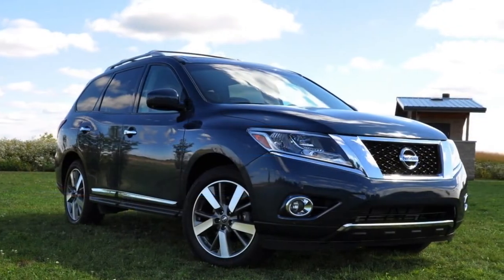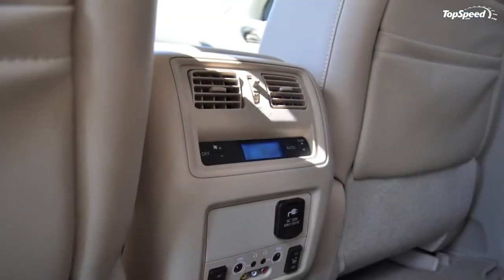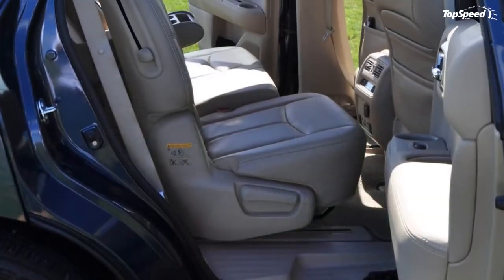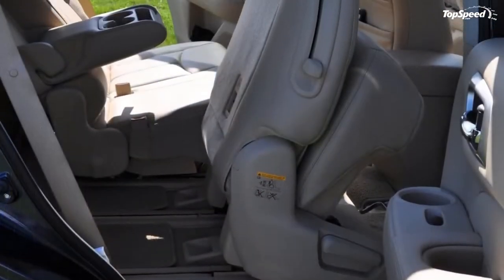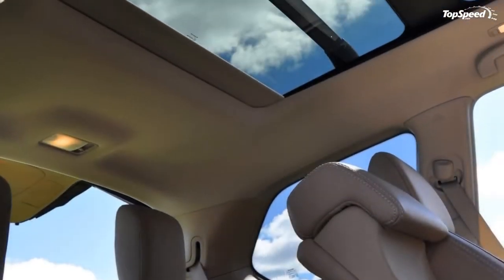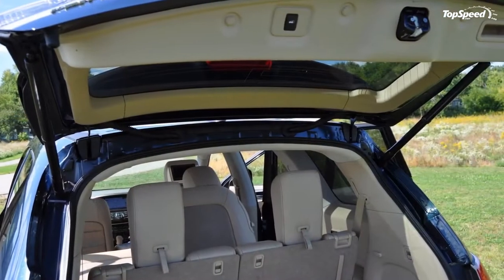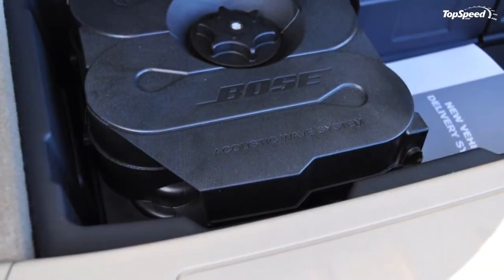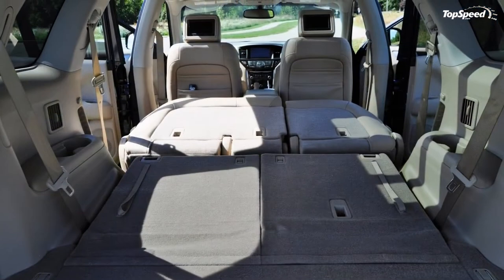The 2014 Nissan Pathfinder is lighting up the sales charts with its seven seats and a newly luxurious, efficient, and smooth driving experience. Far from going soft, the Pathfinder is still able to do all the truck-like things that made its previous body-on-frame models so memorable. We're thrilled to report that the Pathfinder has not lost its way.